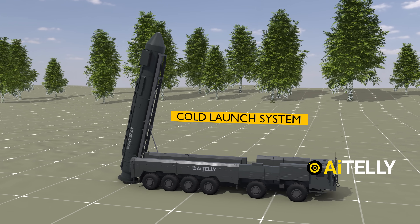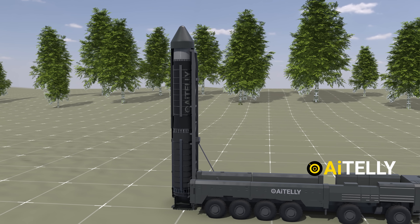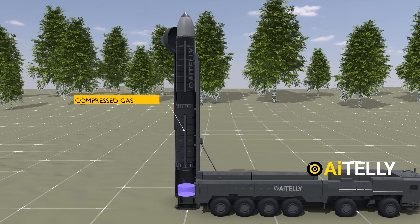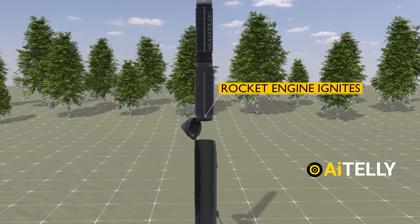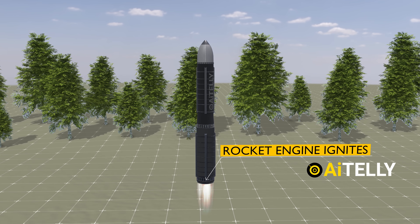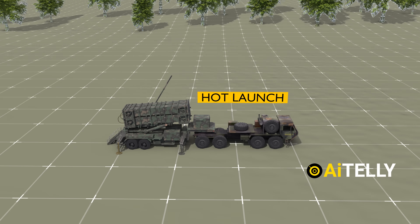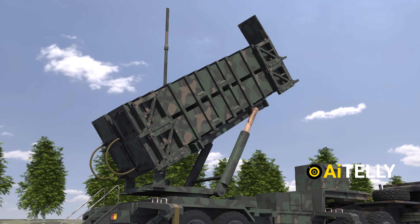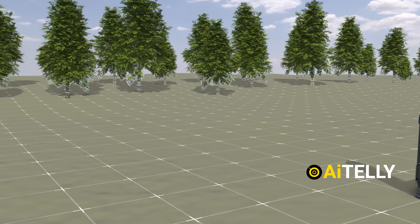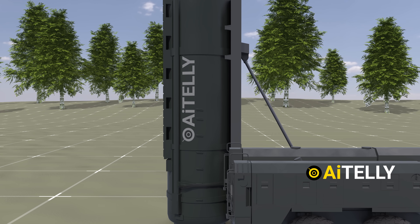A cold launch is a type of missile launch where the missile is ejected from its launch tube or canister using an initial burst of compressed gas or a small explosive charge before its main rocket engine ignites. This contrasts with hot launch systems like THAAD or Patriot, where the missile's main engine fires while it is still inside the launch tube or canister.